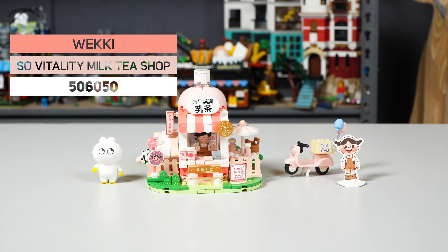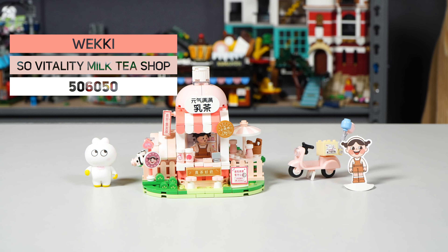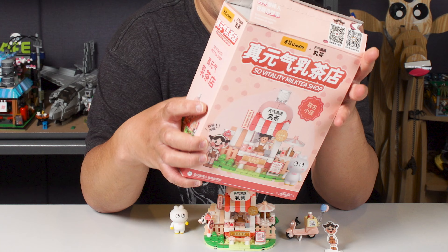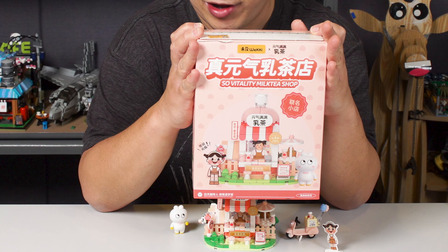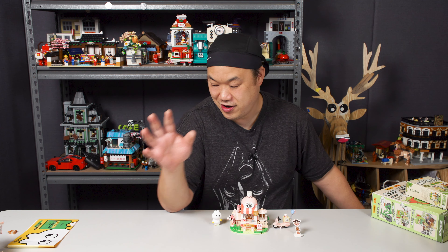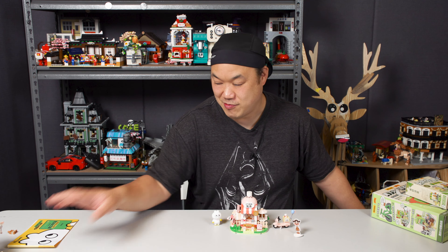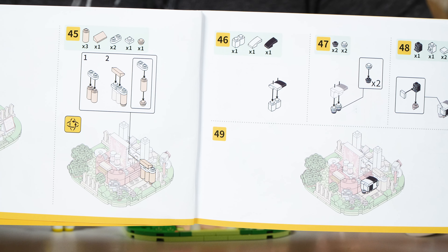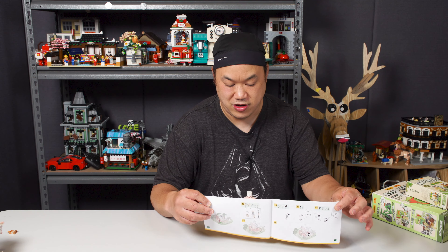So what we're looking at is from Wekki. It's a crossover with a brand — the Vitality Milk Tea Shop, set number 506050, 383 pieces. This is the box right here in front of me. It's a small box, similar size to other sets we've seen. You have to tear off the top, which sucks. But this side has an animated cartoon look — very inviting, makes you want to drink some strawberry milk tea. There's the actual set itself. No light bricks — thank you, they're a pain to send. The instruction book is very easy to read, just like the others. You can get through this in no time.